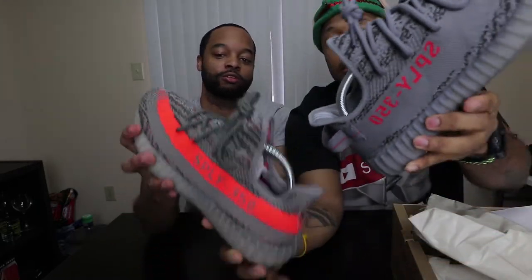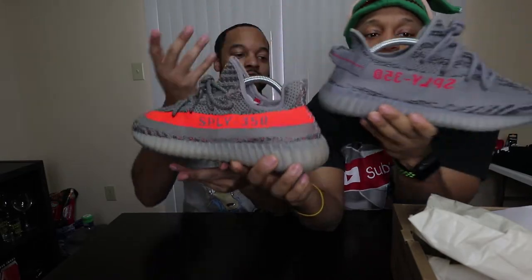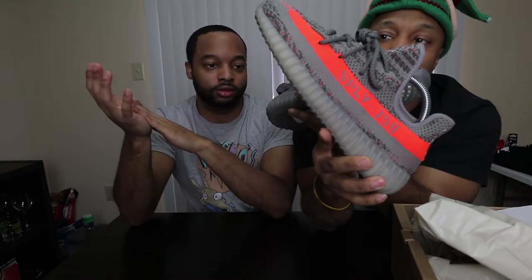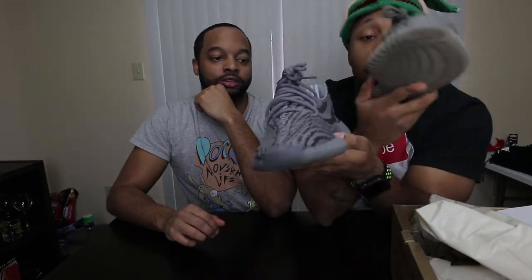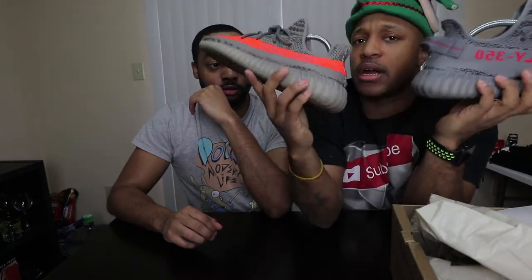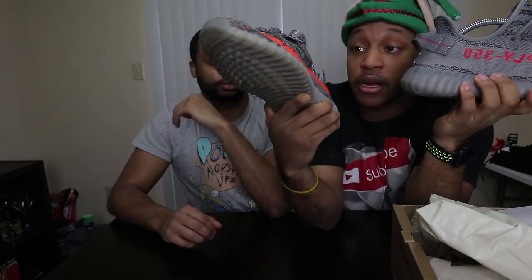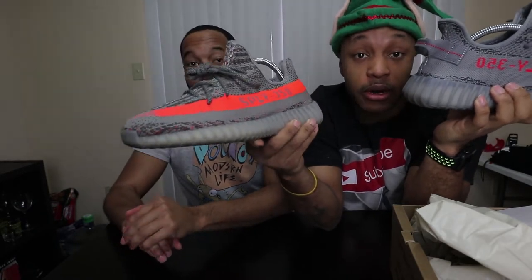The bottom of the 1.0 is more green because of the green within it, while the 2.0 is more of a true gray — kind of a steel gray. Both gorgeous shoes. Luckily I have both. I paid resale for the 1.0 but got a pretty good price — about $300 less than what it's going for right now, so not bad.